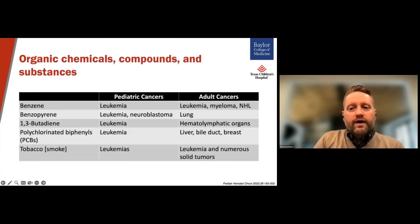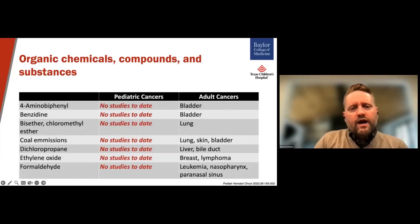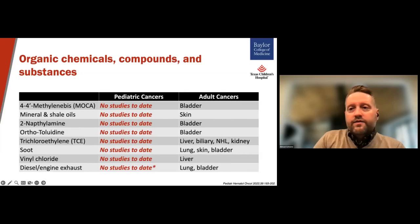Among the numerous organic compounds that have been examined, again primarily in relation to adult cancers, only five have been established for pediatric cancer, and mostly in the realm of leukemia, with one of them also being associated with neuroblastoma. The rest of these organic compounds have not really been fully evaluated for pediatric tumors — most of them have no studies to date being reported. And even though IARC has not reported established links with diesel engine exhaust in relation to pediatric cancers, our group and others have investigated the role of traffic-related air pollution on pediatric leukemia and CNS tumors specifically. So, be on the lookout for more to come in that regard.